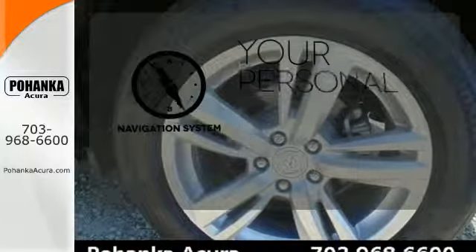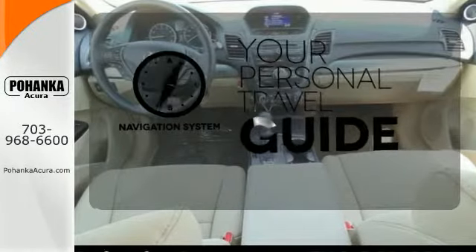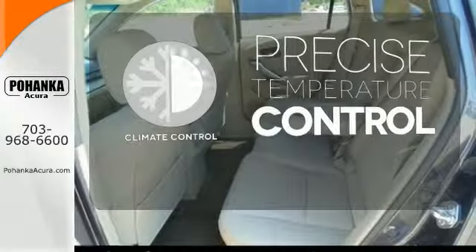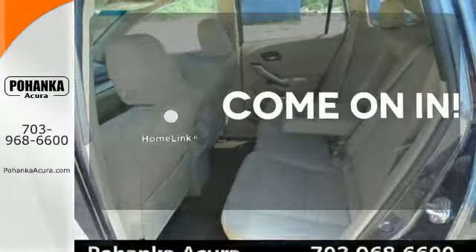It comes with a navigation system to easily guide you to your destination. Select the perfect temperature with the climate control. Doors open and your path is well lit with HomeLink.